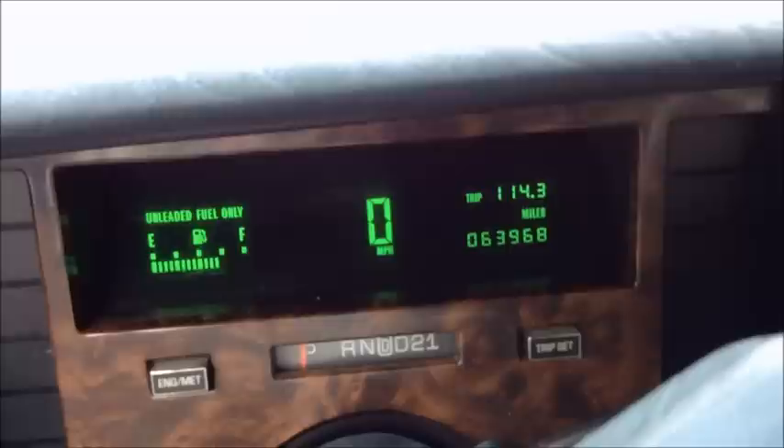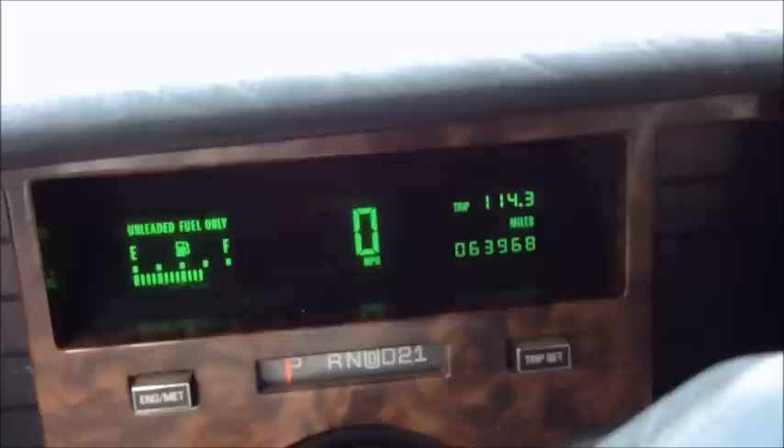Starts up pretty easily. Mileage — let's see what the mileage is here. It's just right at almost 64,000 original miles. At the moment it's 63,968. That's very low mileage, folks.